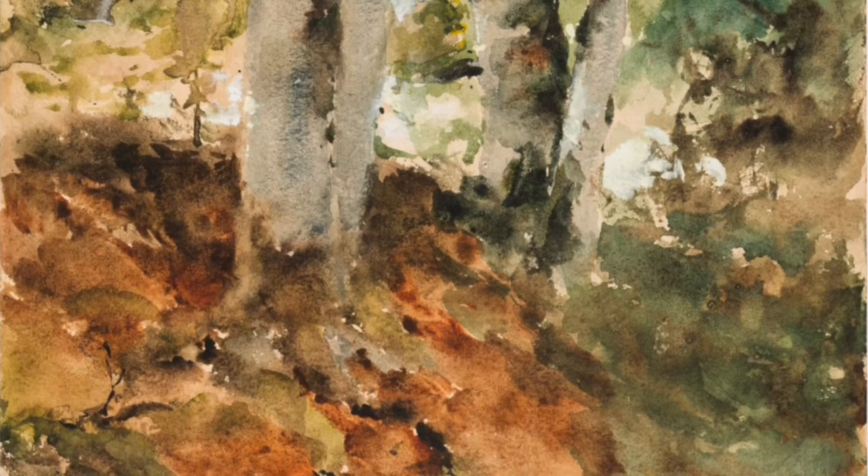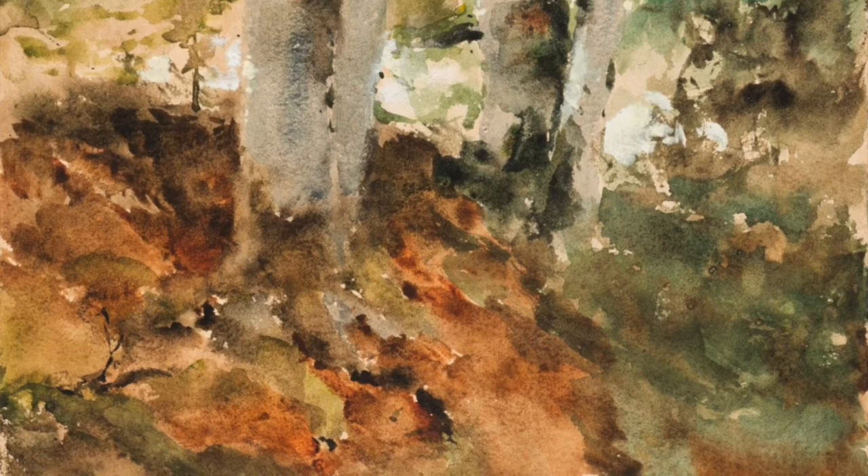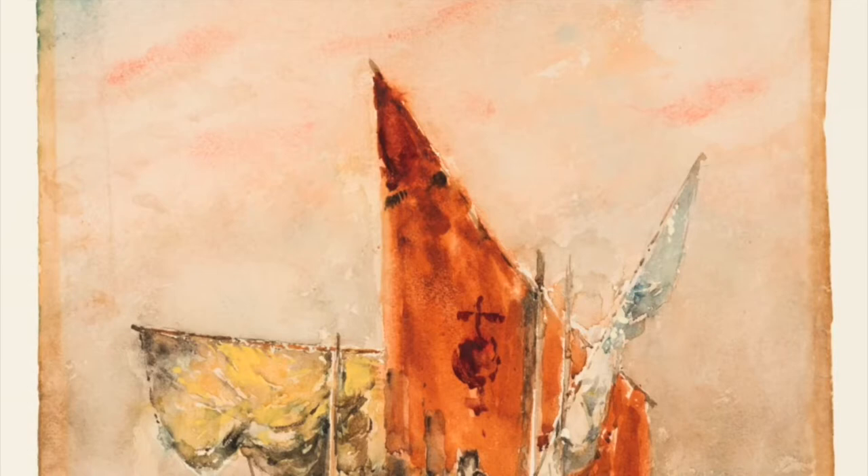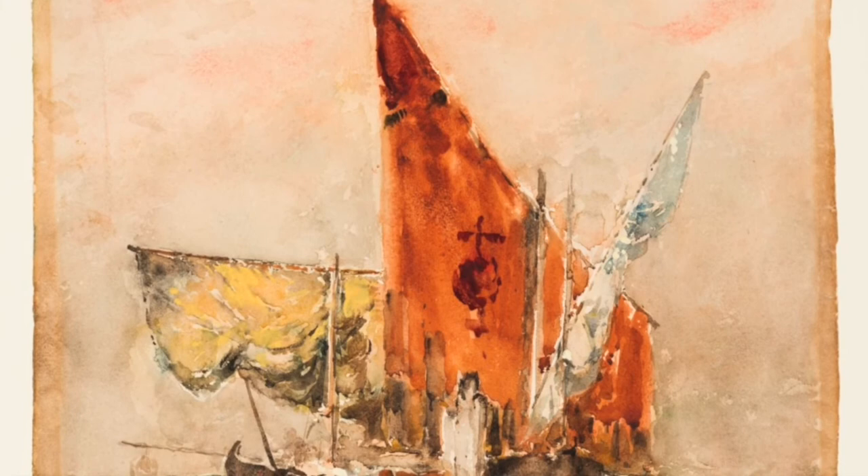Watercolor was popular among artists in the late 19th century, and many of Duveneck's friends and students exhibited their watercolors, but he never did. We don't have many surviving examples of his work in this media, but the ones we do have are stunning. There are a handful of watercolors from this period when he's working in Poland and Germany, and then another small group done a few years later in Venice.